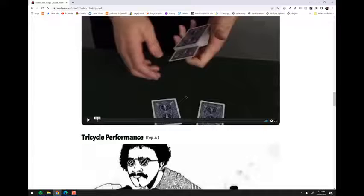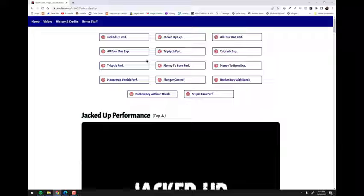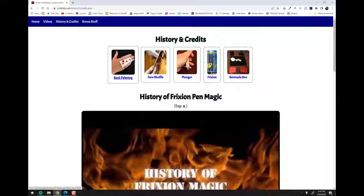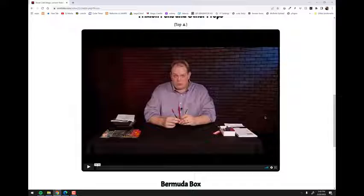If I click on, for example, Triptych, it scrolls down to that video and you can watch a performance of it. There's also the explanation right there. Here's Tricycle, Money to Burn — all these different ones are videos. There's the Faro thing I mentioned, plus there's some history and credit information, some back palming content, and some of the tricks. This actually links off to a Wikipedia article about the history of back palming. There's also a bit of history about the Faro shuffle, linking to an article on Genii's Magicpedia.